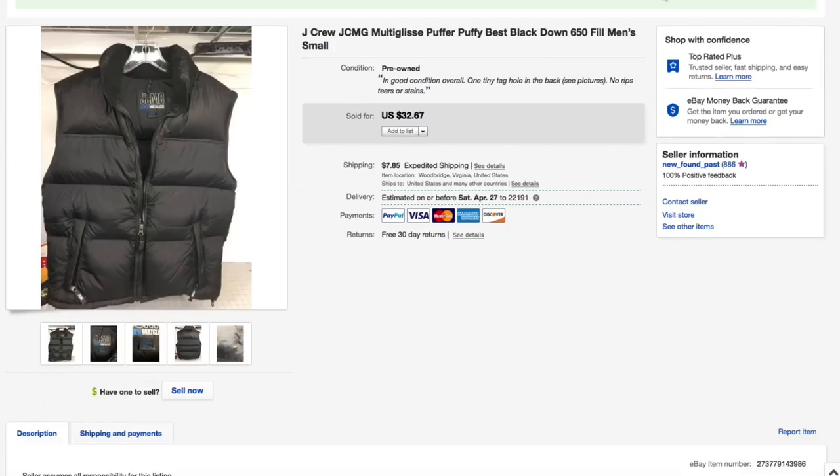Next up we have the J.Crew vest — a goose down puffy vest, 650 fill, so that's really high quality. These things didn't bring a ton, but we only had about three to four bucks into it and it was in pretty good condition. Had it listed for $32.67 plus shipping and we took a best offer of $24 plus $10.40 shipping for an all-in total of $34.40 on the vest.